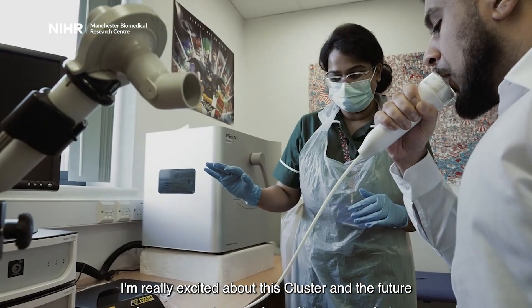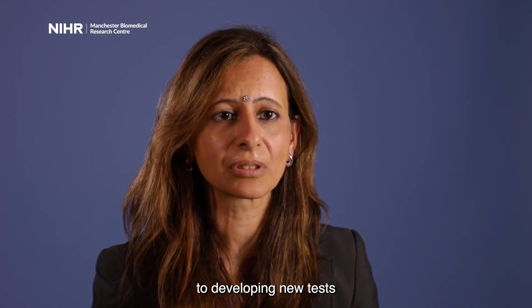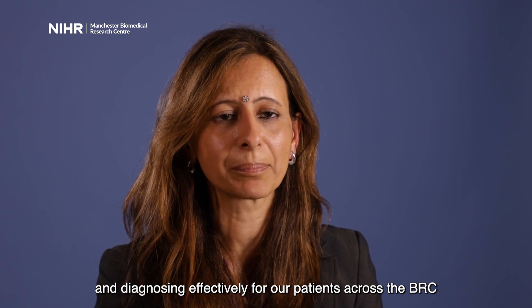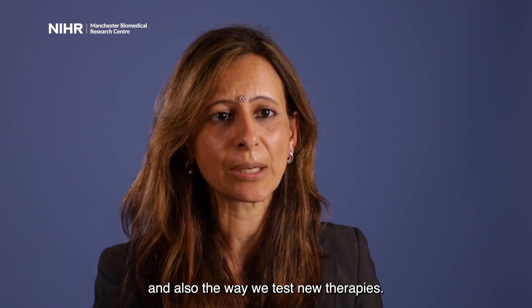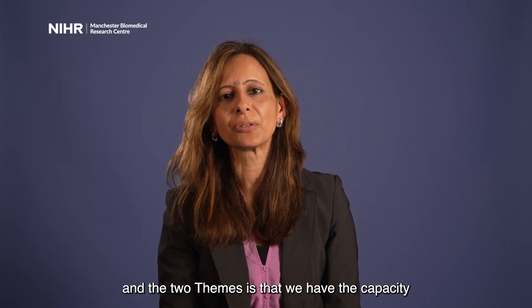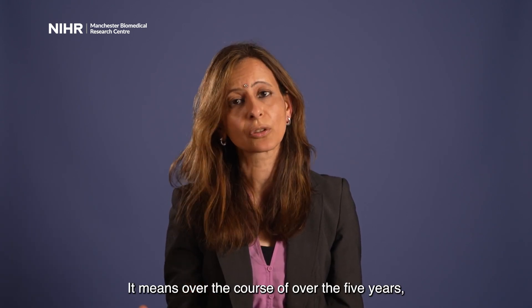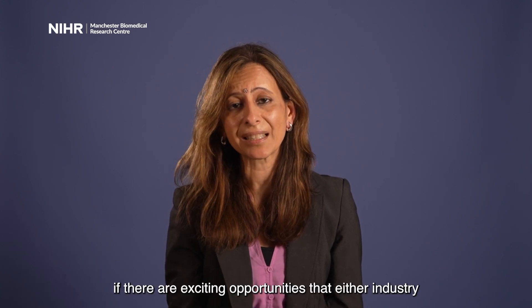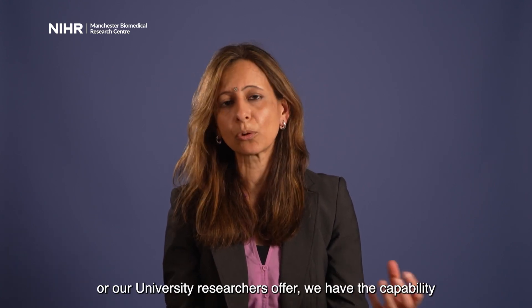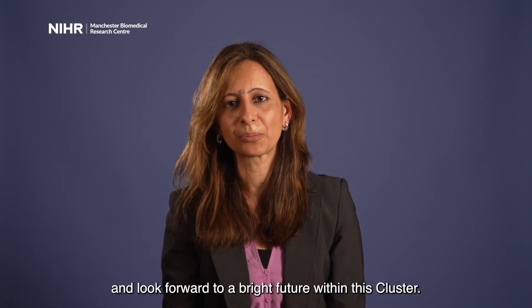I'm really excited about this cluster and the future and the promise it holds. There is a lot of scope for transferring knowledge when it comes to developing new tests and diagnosing effectively for our patients across the BRC, and also the way we test new therapies. The cluster has the capacity and capability to respond to new opportunities — whether from industry or university researchers — and pull those forwards over the five years ahead. That holds a lot of promise for our patients.